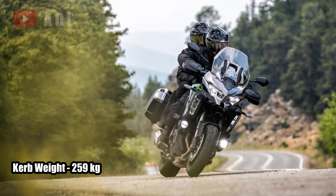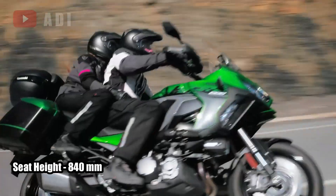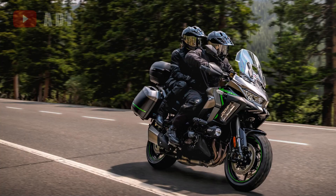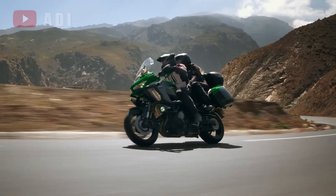With a curb weight of 259kg and a seat height of 840mm, the 2025 Versus 1100 promises a blend of power, comfort, and technology for riders looking for adventure.